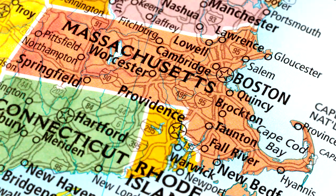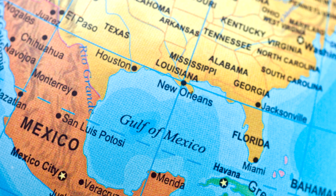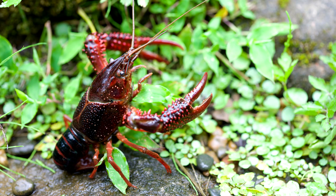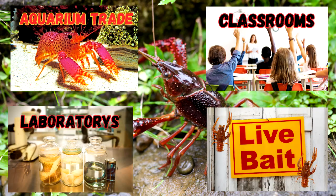They are non-native in my area — they are an introduced species. They are native to South Central United States and Northern Mexico. They have established populations throughout the United States. They have been introduced by aquarium trade, classroom and laboratory release, and live bait dumping.